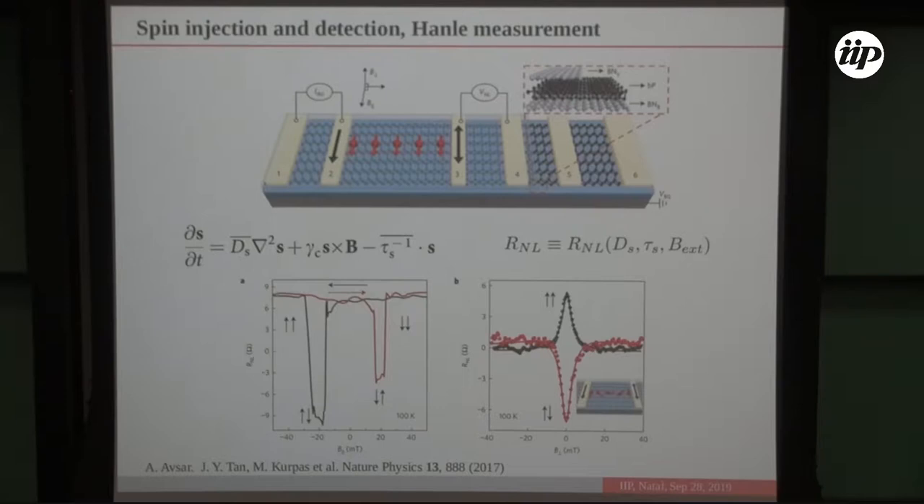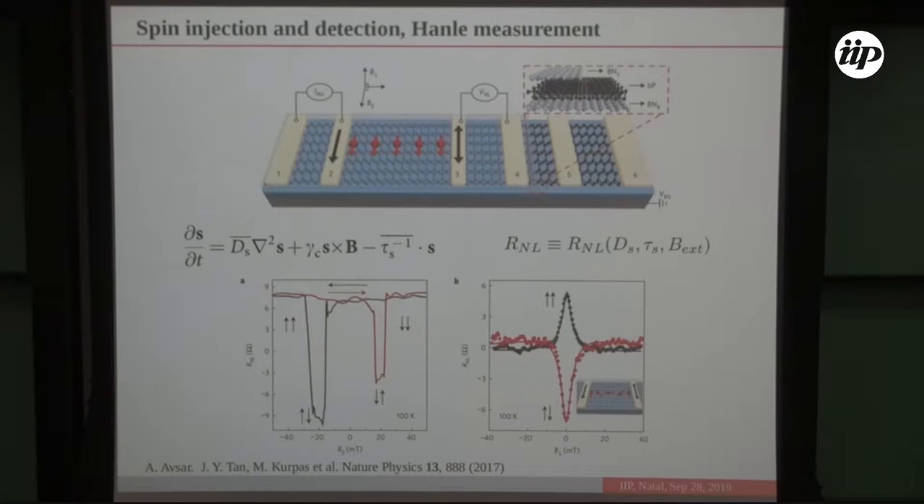By applying a magnetic field perpendicular to the injected magnetization, the spins precess and the non-local resistance oscillates as a function of field. From solutions of the spin diffusion equation, the signal depends on three parameters: spin diffusion constant, spin lifetime, and applied magnetic field. By fitting the signal to these solutions, spin lifetime can be extracted.